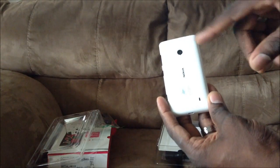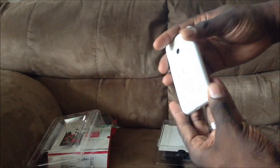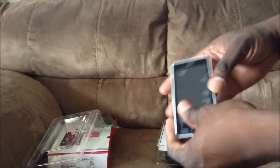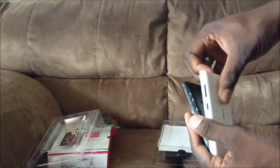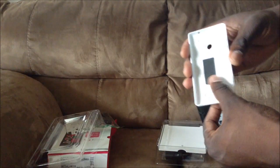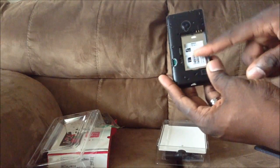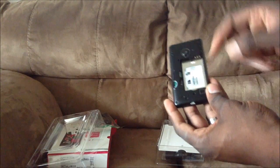On this side you've got the camera key, power key, and volume key. On the back you've got the five megapixel camera and a speaker down here. On the other side there's nothing. One thing I like about Windows Phones is they have dedicated camera keys — that's really nice. To open it, you push on the camera and pull up at the same time, and here's the backing. You've got access to a SIM card slot and a micro SD card slot.